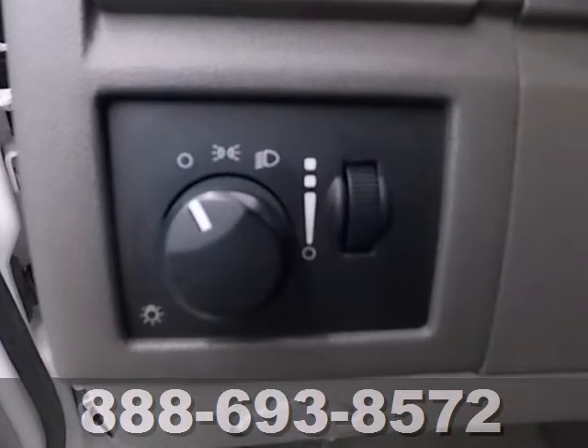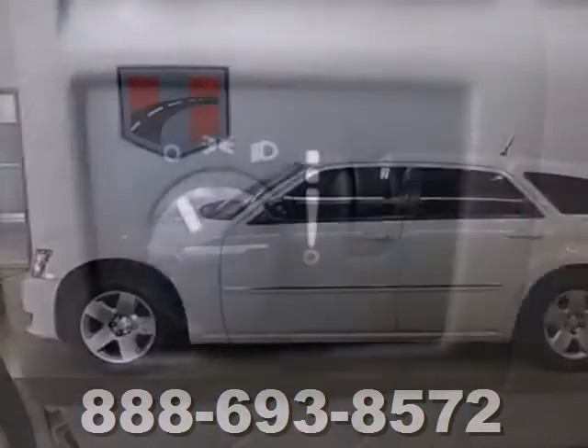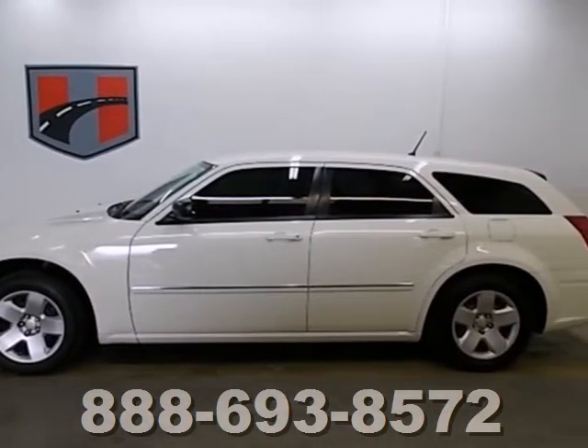The Magnum offers affordable luxury, aggressive styling, powerful performance, and rock-solid reliability.